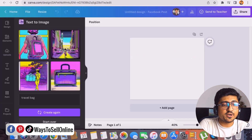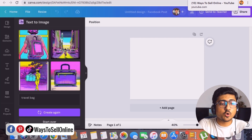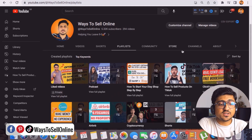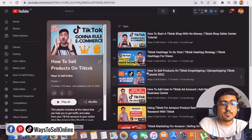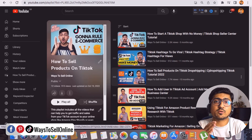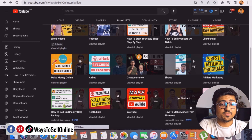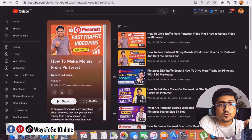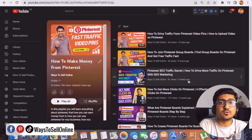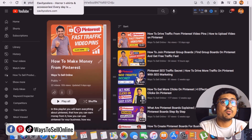After generating t-shirt ideas, designs, and creating your store, you must build your social media following to get free traffic from Pinterest, TikTok, and YouTube. Go to my YouTube channel 'Race to Sell Online,' click on Playlists, and find playlists for each platform. The TikTok playlist has videos on hashtag research, posting frequency, and getting more followers. The Pinterest playlist has 22 videos covering keyword research, creating pins, and joining group boards to get more free traffic.